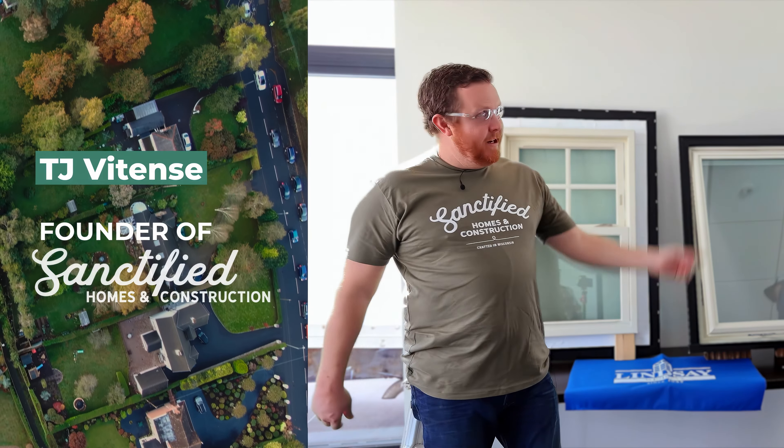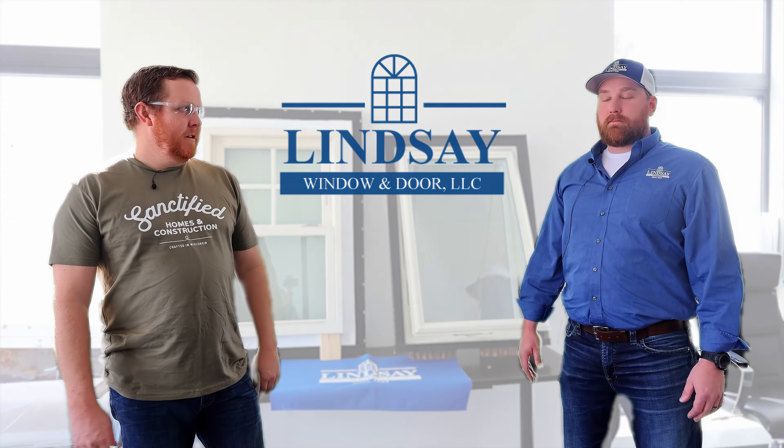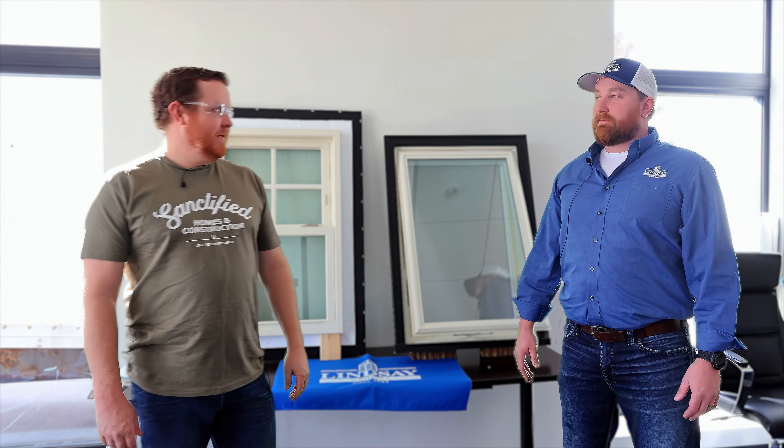Hey, what's up everybody, it's TJ. I'm back here with Steve from Lindsay Windows, our expert window guru — all things nerdy about windows. He knows a lot about other construction stuff too, he's been doing it for a long time — or he'll at least tell you he does.